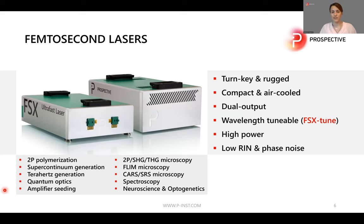Our femtosecond lasers are also turnkey, compact, and air-cooled. You can decide on the output whether you want a dual output, a fixed wavelength, or a tunable wavelength. They are high power with low RIN and phase noise. You can use the femtosecond lasers for microscopy techniques like two-photon, higher harmonics, FLIM, CARS, and so on, but also a broad range of other applications.